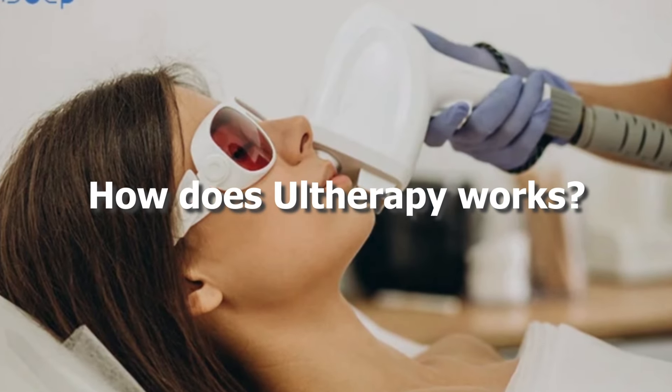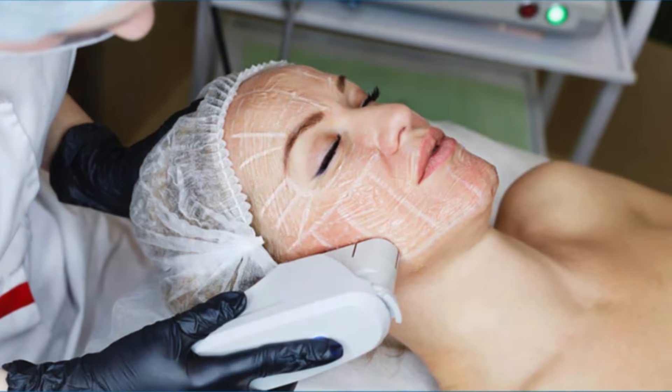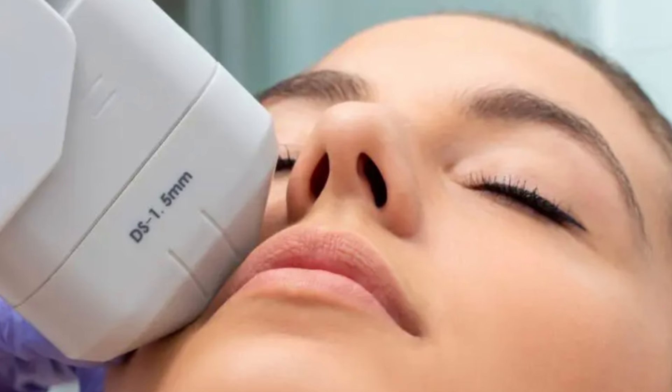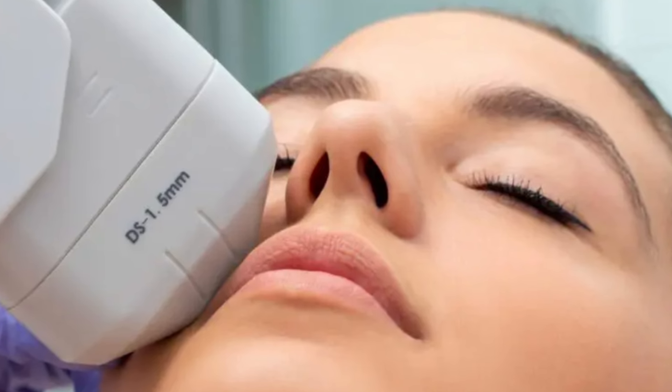Ultherapy works by focusing ultrasound energy much deeper — it's less about the surface and more about deep lifting and tightening to really stop that droop.